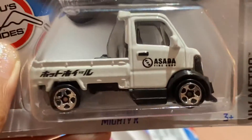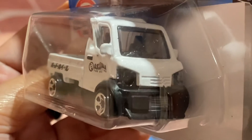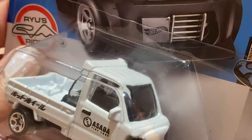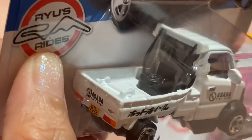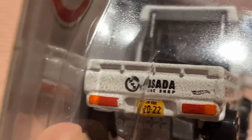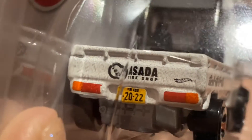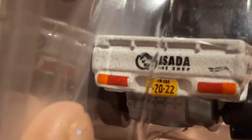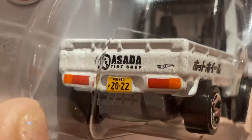The other one I have is the color white. It's very much the same except for the color — it looks very nice. I really like the design of this truck; it's so tiny but so cute. This is also a Rizu Rides, and the back part is very detailed — there's the Asada Tire Shop, the license plate, the taillights, and the extra wheel.